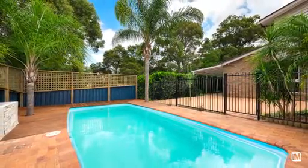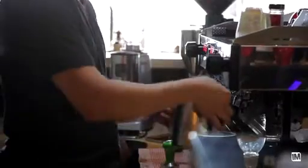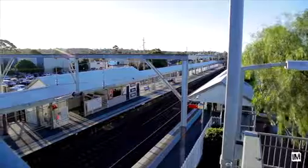This home is perfectly positioned, surrounded by wonderful park lands, perfect for when the kids want to kick a ball around. All this conveniently located within a short distance to Minto Marketplace, Minto Railway Station and local schools.